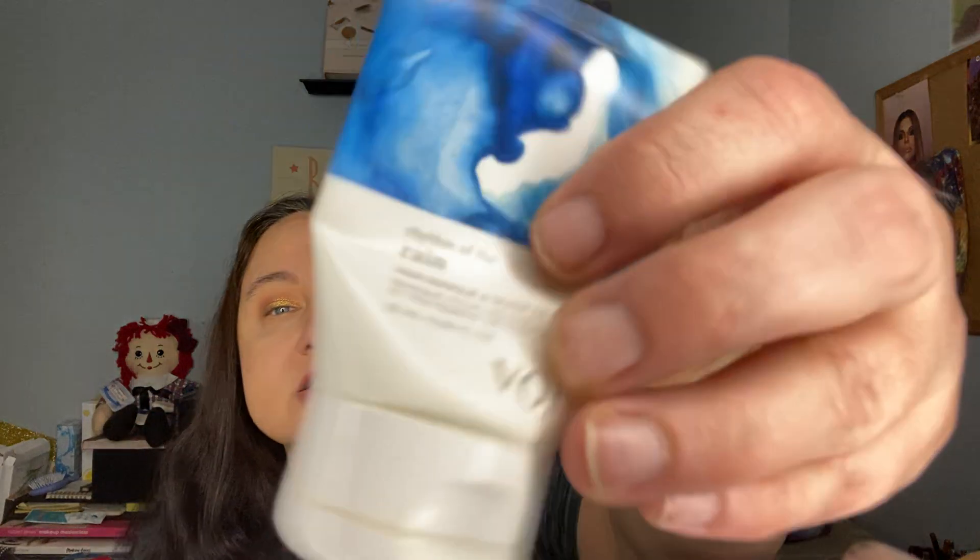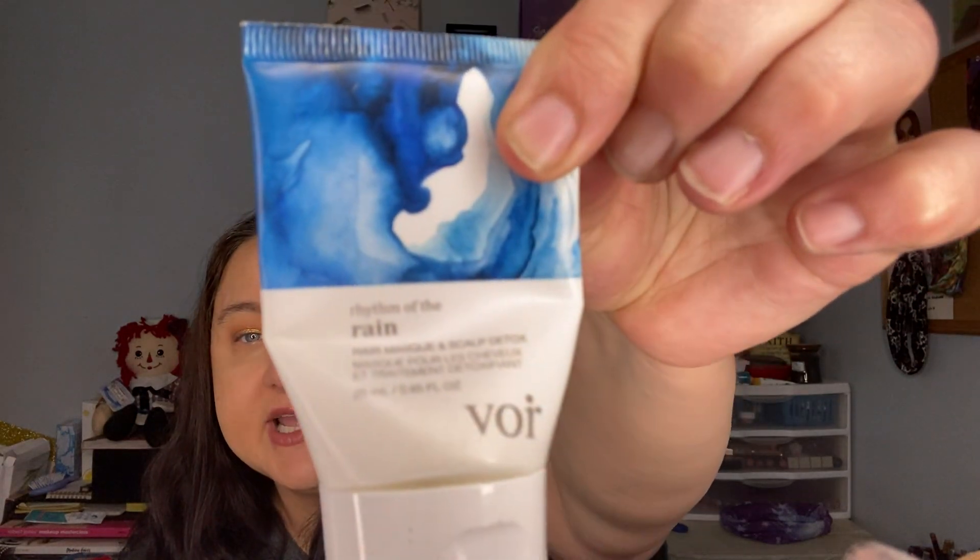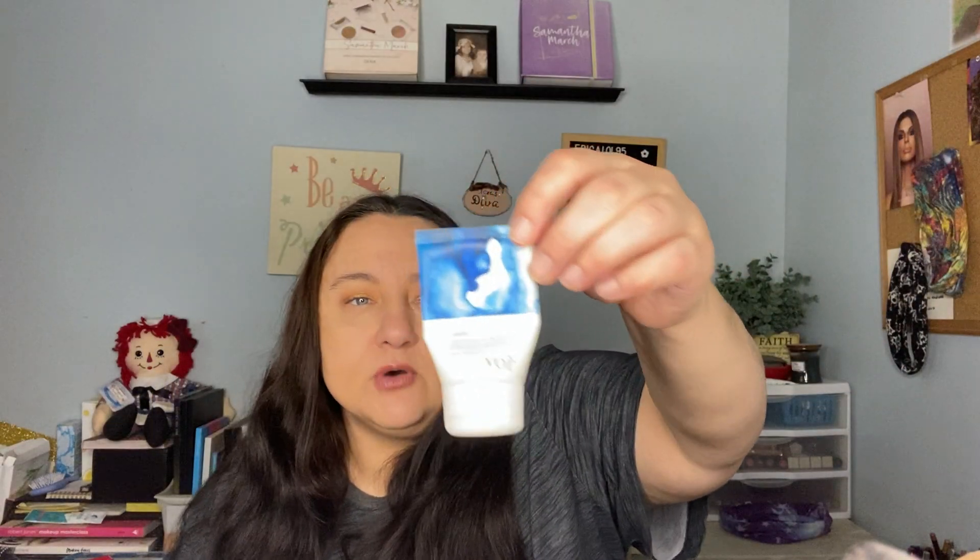This was a sample of Rhythm of the Rain by Voré — it's a hair mask and scalp detox. I liked it; I liked the way my hair felt after using it, and I got multiple uses out of this sample.